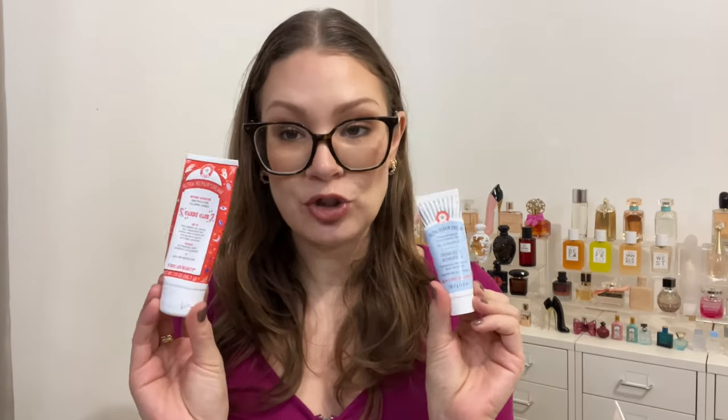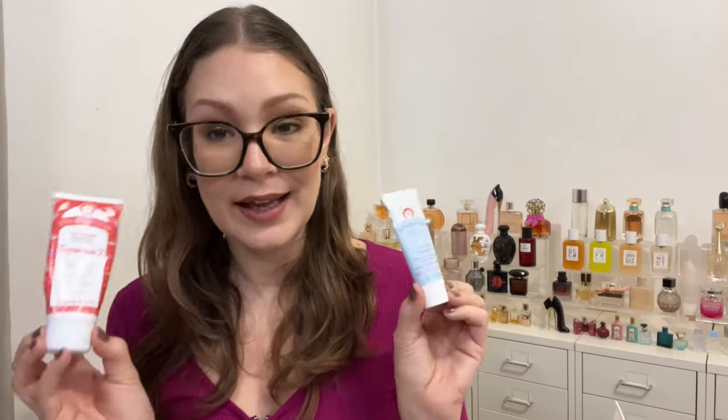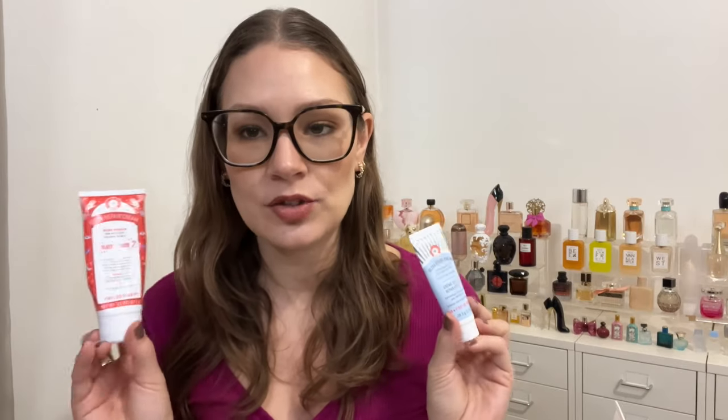Moving on, I have three body care empties. Two are from First Aid Beauty — the Ultra Repair Cream. I had the one-ounce original and a two-ounce Candy Cane for winter. Both are really nice; I love the squeeze tube format because it's easy to use and you can actually get the product out, unlike pump bottles that become a pain toward the end.